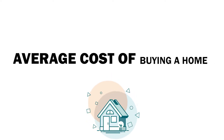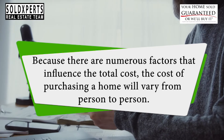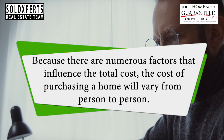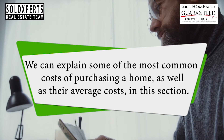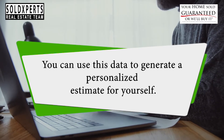Average Cost of Buying a Home. Because there are numerous factors that influence the total cost, the cost of purchasing a home will vary from person to person. We can explain some of the most common costs of purchasing a home, as well as their average costs, in this section. You can use this data to generate a personalized estimate for yourself.